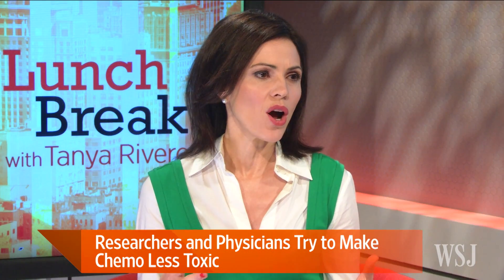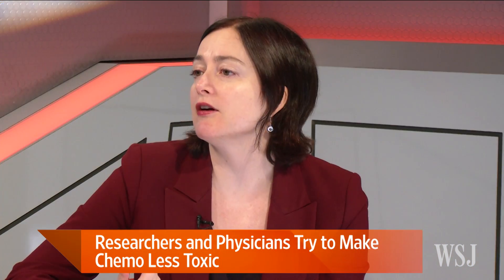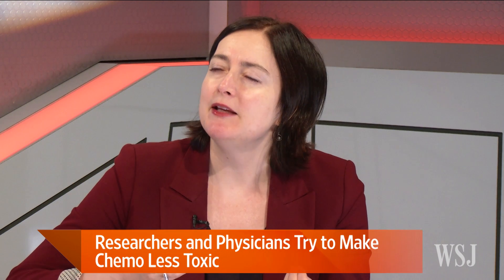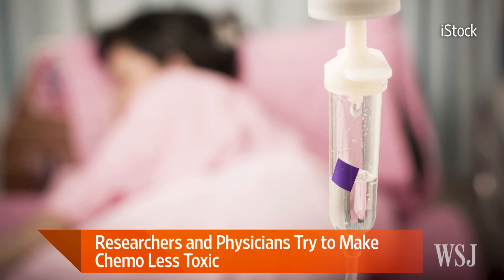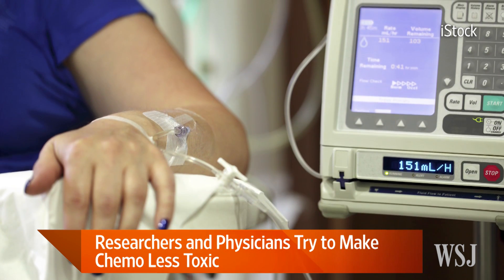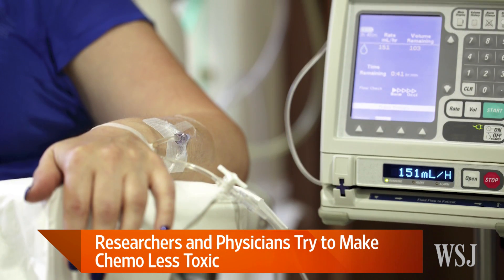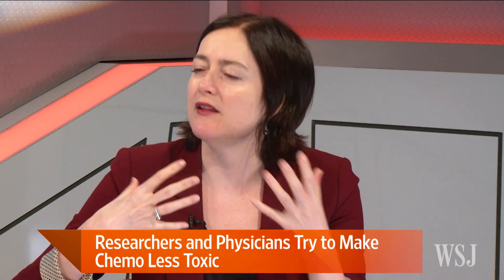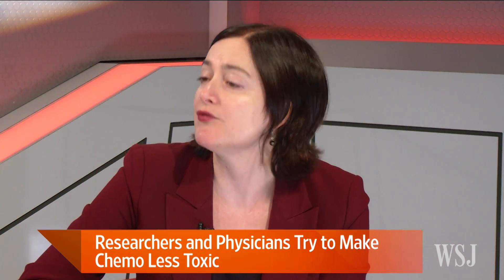What about traditional chemo — are the formulas being tinkered with a bit? There are companies trying to make older chemotherapies more soluble in water, meaning making them dissolvable in water. The current chemos, in order to dissolve so they can be injected into the bloodstream, have to be packaged with oil and other additives that can cause irritation and side effects. So if you make them water soluble, you don't need to add those additives before injecting them into the body, and the idea is that might cause fewer side effects.